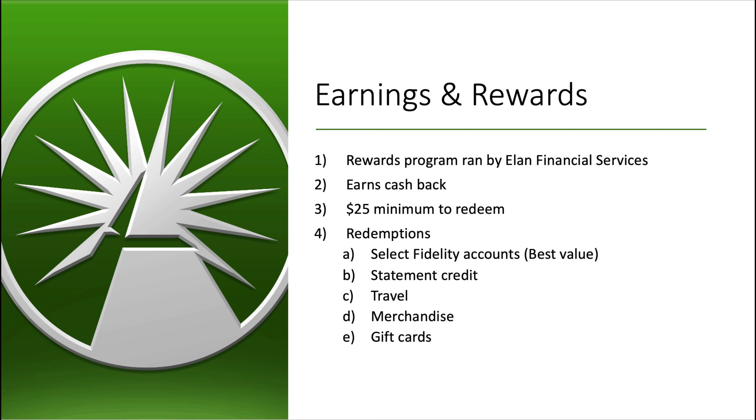You're really here for the credit card, so let's transition and talk about the earnings and reward structure. Fidelity is going to have one credit card, and this is going to be run by the rewards program managed by Elan Financial Services. The card is going to earn cash back, with a $25 minimum to redeem. Redemptions include select Fidelity accounts, statement credit, travel, merchandise, and gift cards.